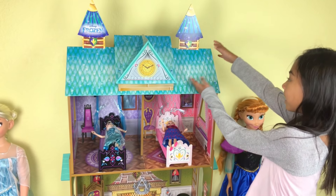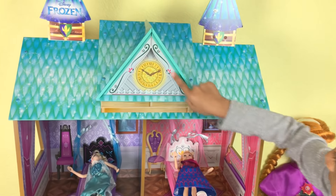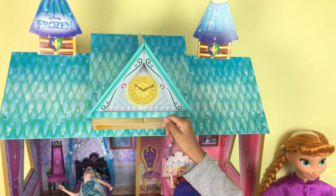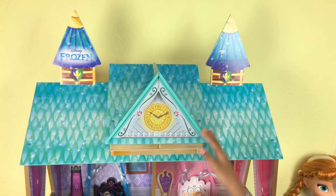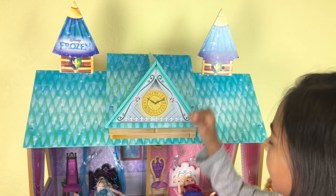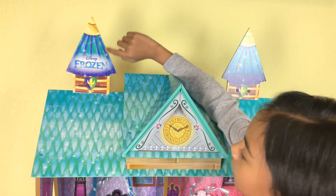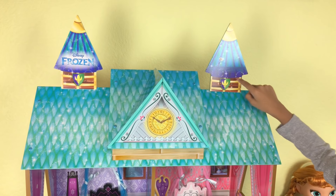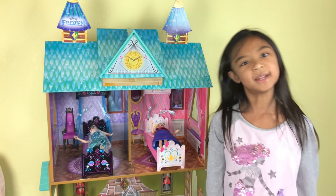And look at the top — this is the roof. And there's a big clock right there with signs on the side, and it looks like it's glowing. There's a lot of blue here. And it says Disney Frozen right there — it's like a tower. And there's another tower right here. That is so cool — it's taller than me. This is so big.